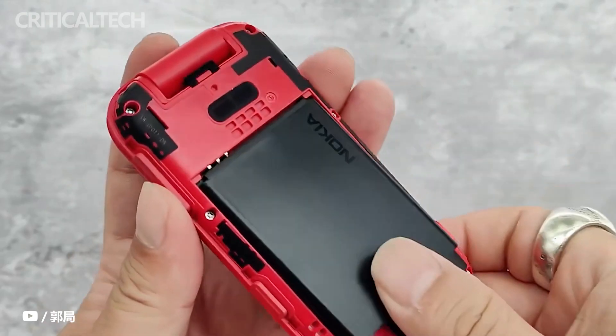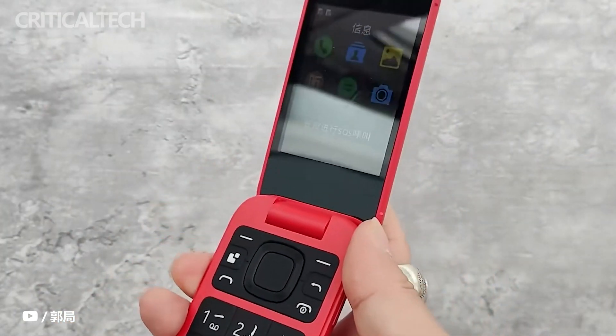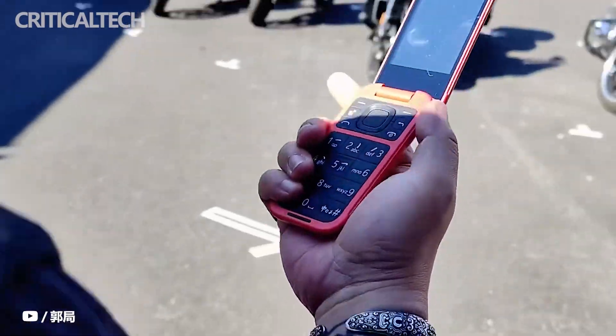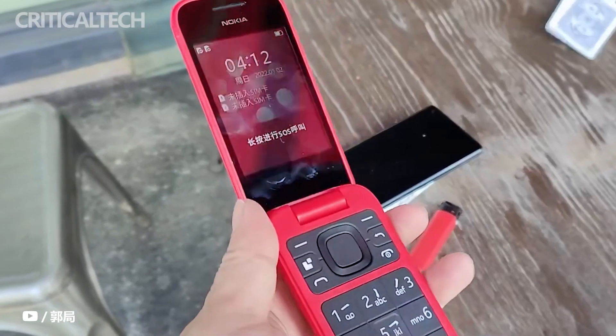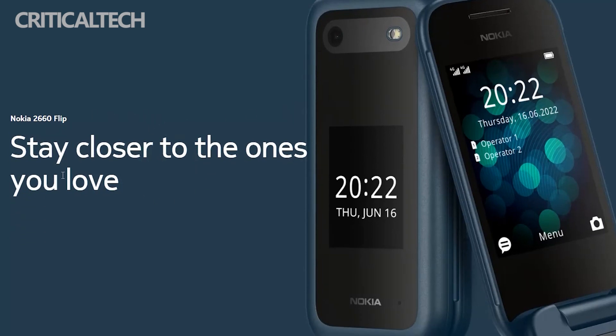The 2660 Flip offers better ergonomics for the elderly to just flip their phone and receive a call. They do not need to bother about the placement of the microphone and the earpiece. The phone also has an emergency call button that can be used for easy contact with loved ones in an emergency.